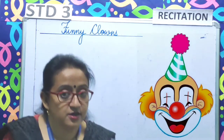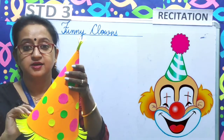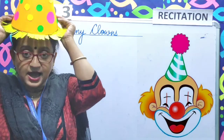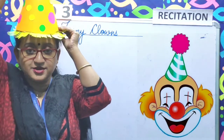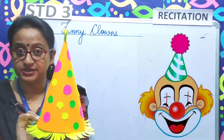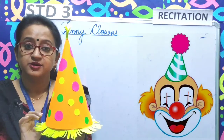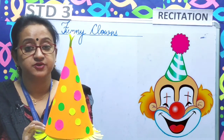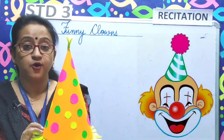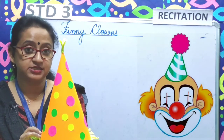So children, can you tell me what is this? This is the hat of a clown. It is painted and pointed. Today we will learn a poem on funny clowns and their painted and pointed hats.